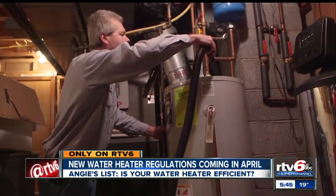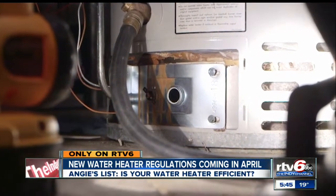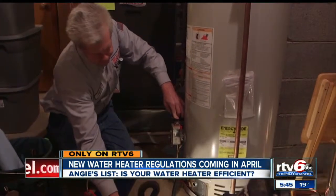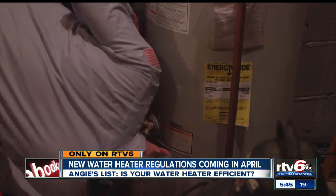The standards call for higher energy factor ratings on all home gas, electric, oil, and tankless water heaters. But the most dramatic changes will be for bigger models over 55 gallons, typically found in larger homes. You will have to buy a heat pump water heater, and those water heaters will have a compressor and an evaporator coil — a whole refrigeration system similar to what your refrigerator has — in order to heat the water cheaper.